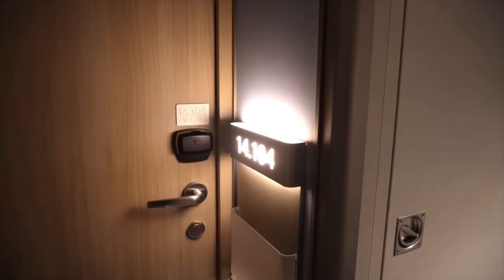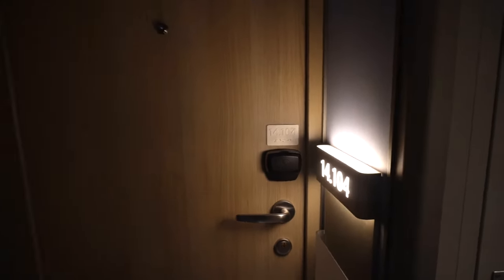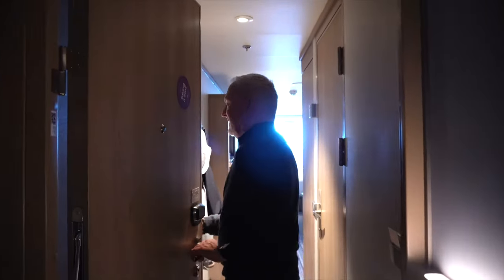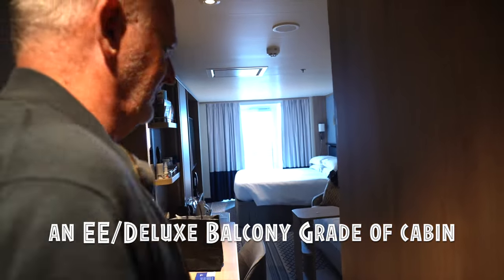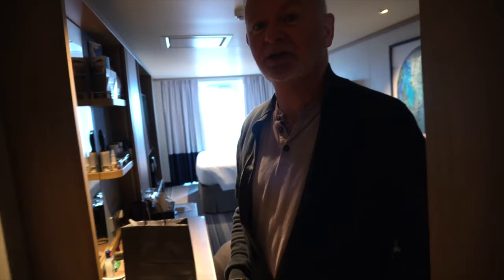I've come to cabin 14-014, which is a cabin right at the front of the ship. We took a bit of a risk booking this cabin because we figured we'd get amazing views of the fjords. Obviously being on deck 14 at the front of the ship means that if it's rough it's going to be really bumpy. This is a deluxe balcony cabin - I think it's deluxe because of its position and also because it's just a little bit bigger.